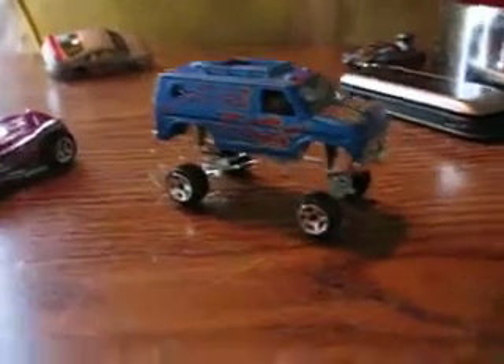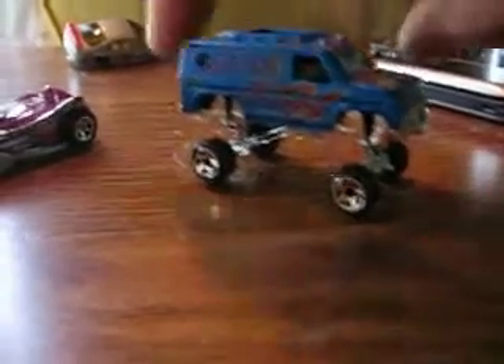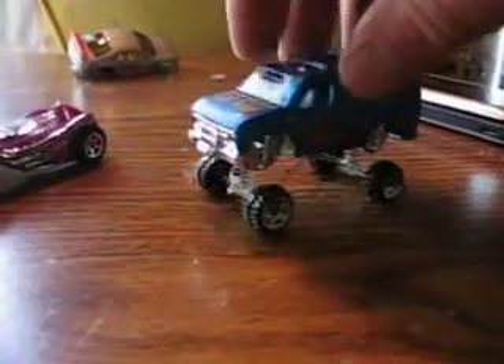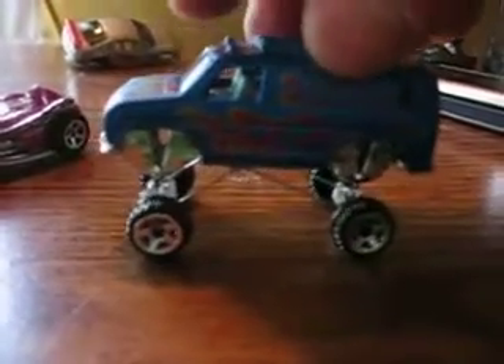Okie dokie, how's it going? Going from work and decided to build something different for a change. Took my van. Well, it looks kind of goofy right now because it has little tires, but it does some neat tricks.